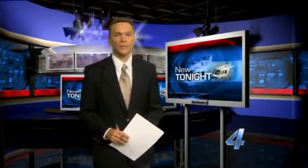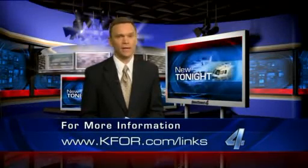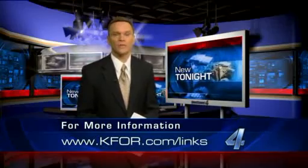For help, IBHS recommends calling a general contractor or building engineer that is licensed and bonded. For information, we have set up a link to their website — just log on to kfor.com/links.